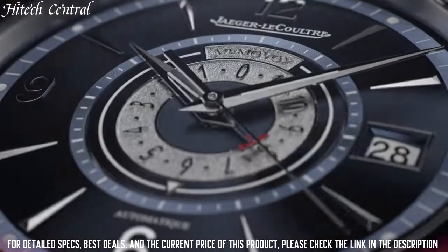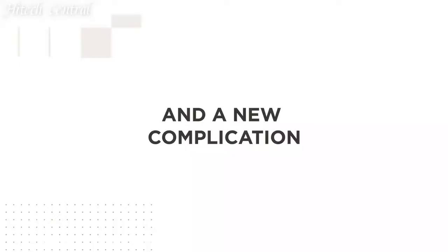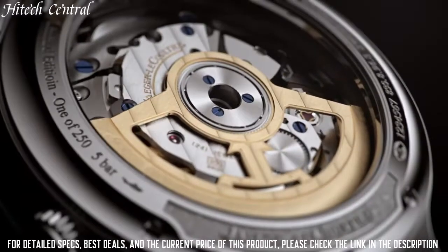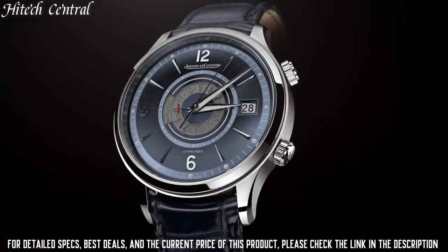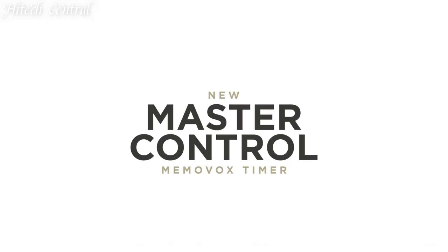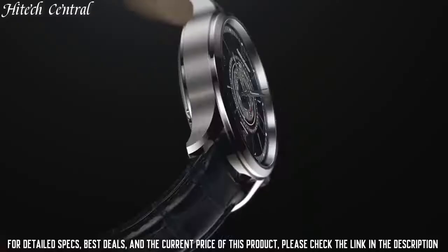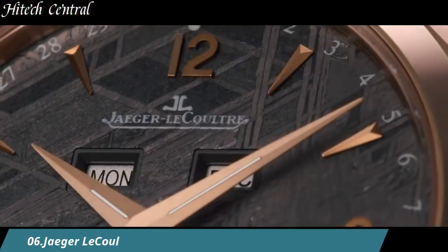Scratch-resistant sapphire crystal, transparent case back. Round case shape, case size 39mm, case thickness 9.9mm, double fold-over clasp, water-resistant at 50m, 165ft. Functions: moon phase, date, hour, minute, second.